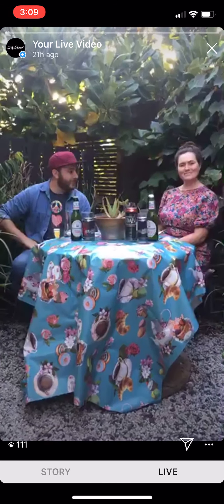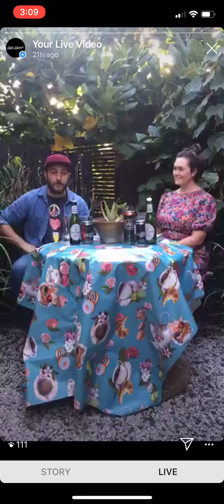G'day, I'm Phil. I'm Grace. And we're here to talk to you about some beers.